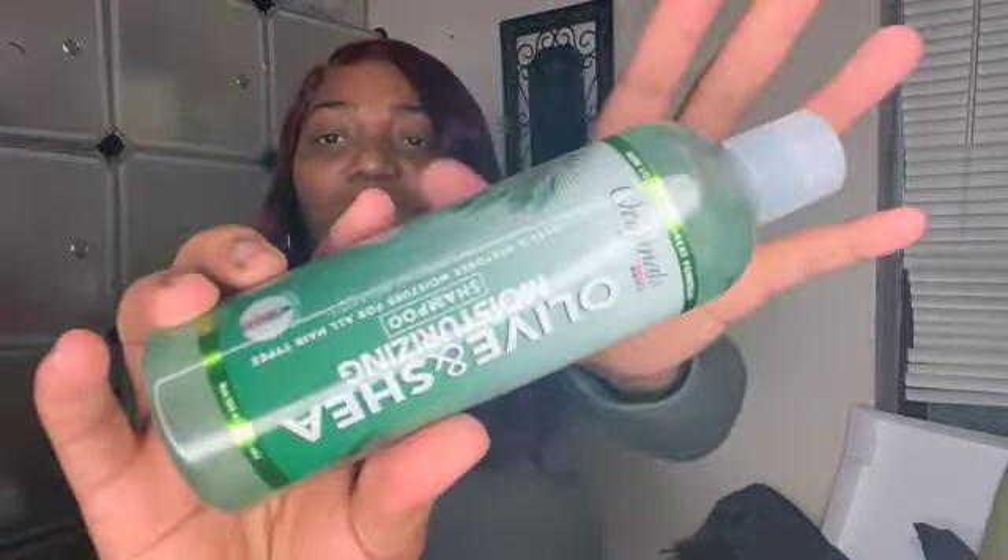The first thing we have is this Olive and Shea Moisturizing Shampoo — it cleanses and restores moisture for all hair types. This is the Originals African Best line and it says new look but same formula. I've never tried these products so these are definitely new to me. I can't peel the seal off right now, but when I review the products I'll let you know about the smell and texture.